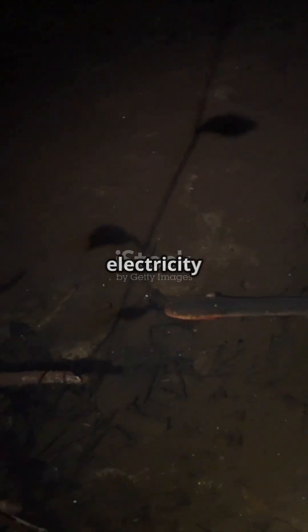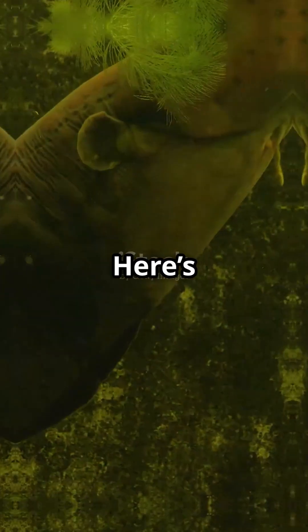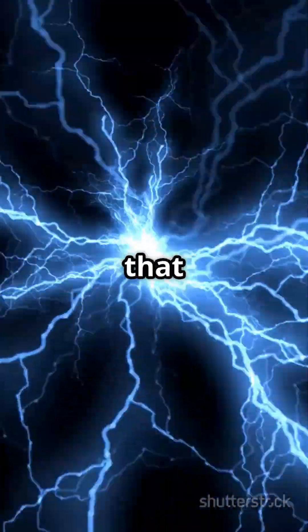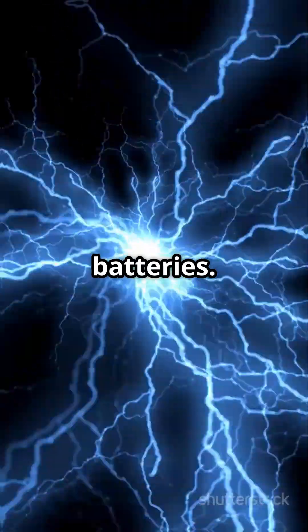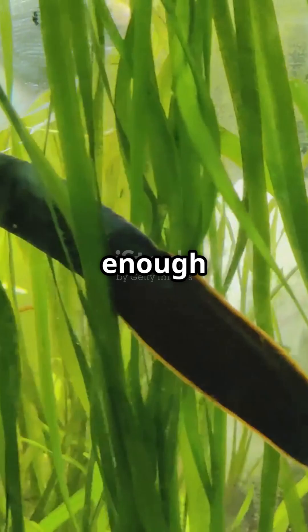They can generate enough electricity to stun prey, defend themselves, and even navigate murky waters. Electric eels have special cells called electrocytes that store electricity like tiny batteries. When they're ready to strike, they release this energy in bursts, delivering a shock strong enough to immobilize fish or scare off predators.